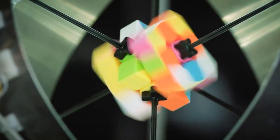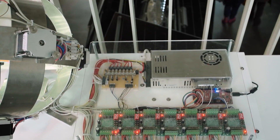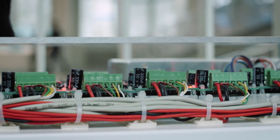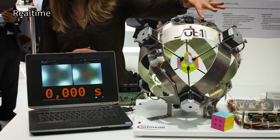Infineon, the makers of the robot, staged the record attempt at the Electronica trade fair in Munich in 2016. At the press of a button, shutters covering the robot's camera sensors were lifted, allowing it to detect how the cube had been scrambled. It then deduced a solution and transmitted commands to six motor-controlled arms.